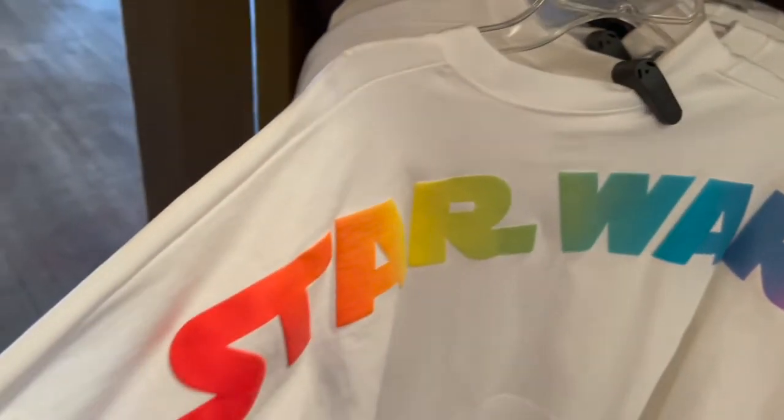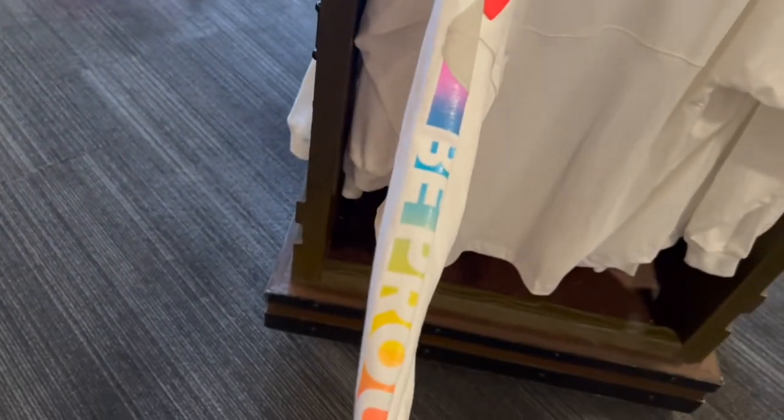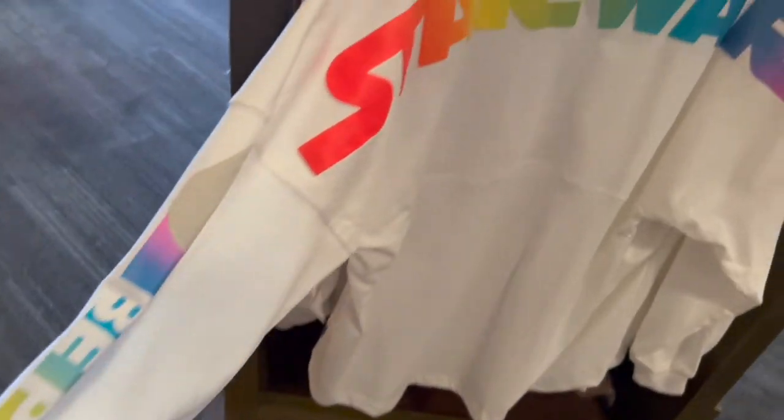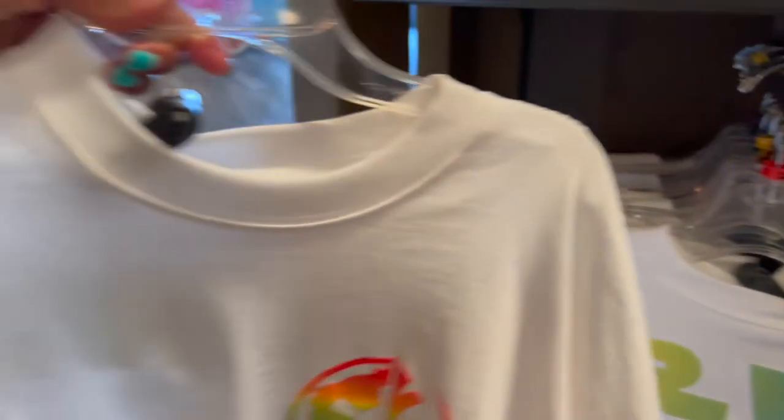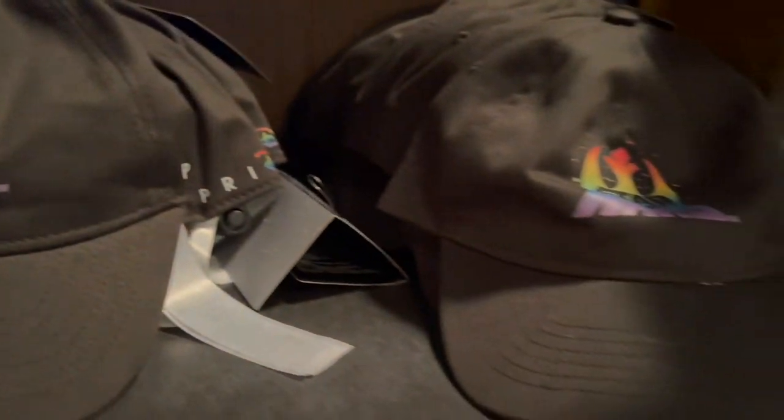We do have a spirit jersey for dolls — this looks like it's from the Pride collection. I've never seen this before. Yep, the Pride collection — 'Be Proud.' That's the front side, and then they also have the baseball cap to go with it.